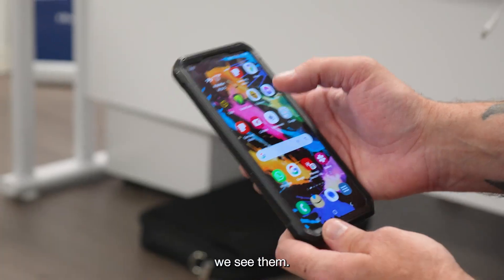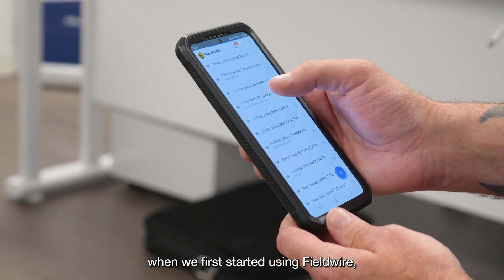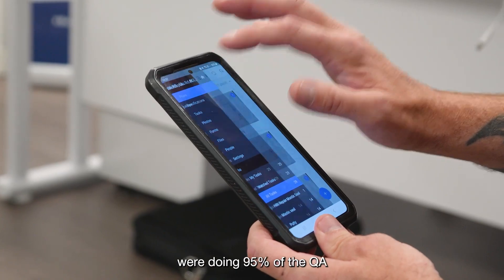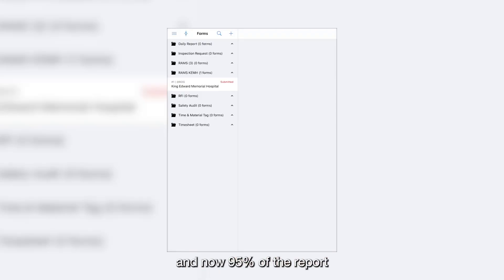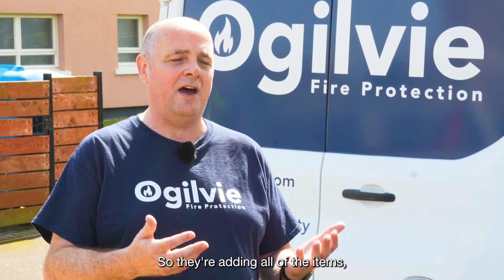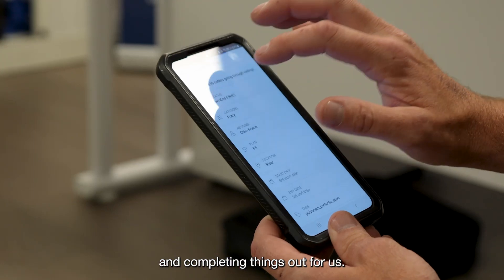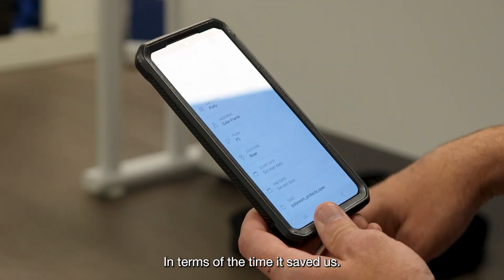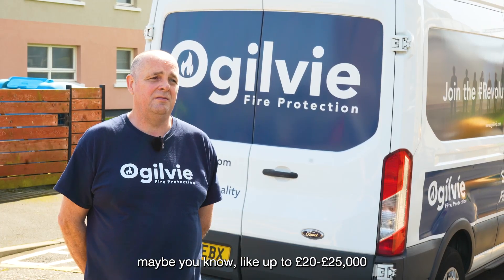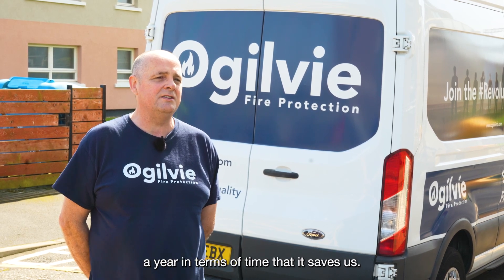As soon as the images are taken, we see them. In terms of reporting, when we first started using Fieldwire, me and my back office team were doing 95% of the QA, and now 95% of the report is completed by the guys on site daily. So they're adding all of the items, marking up, using checklists and completing things out for us. In terms of the time it saved us, we have figures equating to £20,000 to £25,000 a year in terms of time that it saves us.